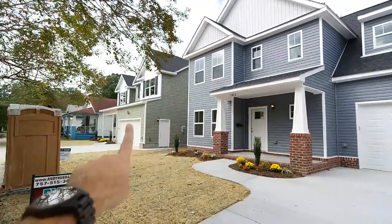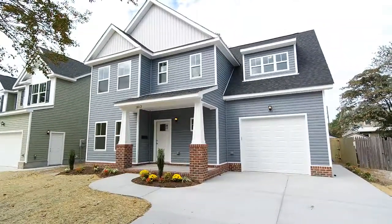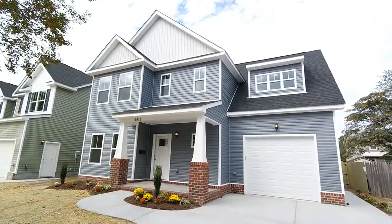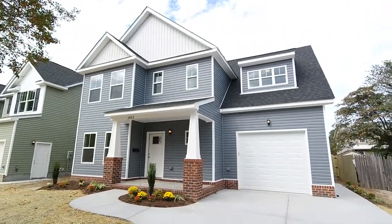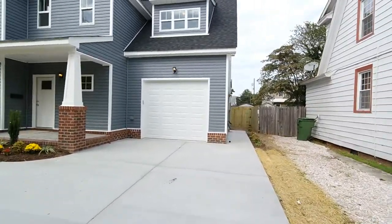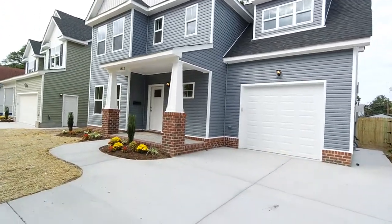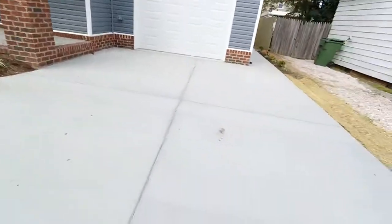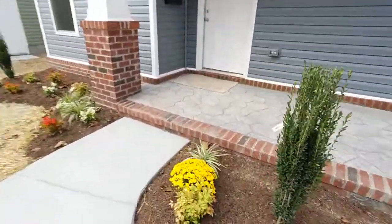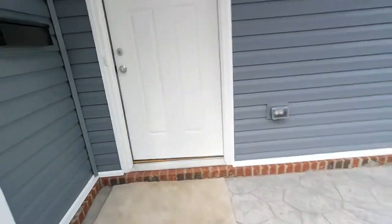This is 1810 Blair — that one's under contract. 1812 is now complete. It's a five-bedroom, three-full bath, and we are on the market now in the mid-260,000s. Today is the first day of fall of 2017. Really awesome design — you can see the board and batten and the gables, the craftsman columns, ample off-street parking, nice landscaping, and a stamped concrete front porch. This is an awesome product.